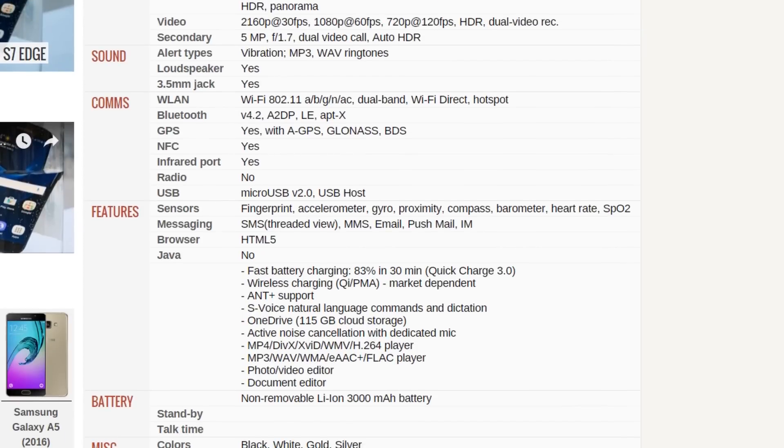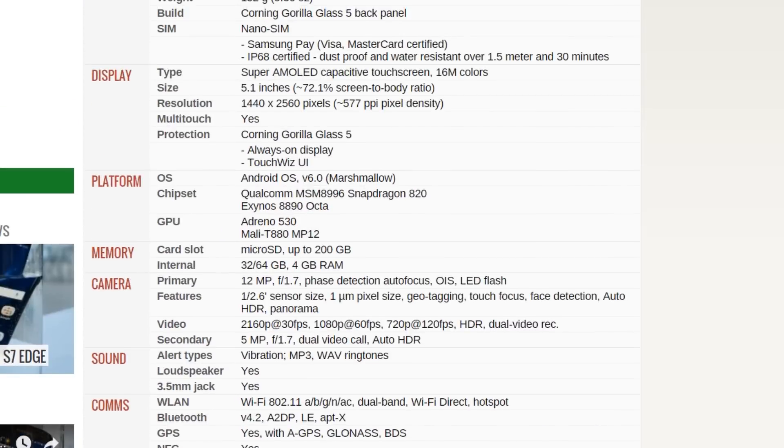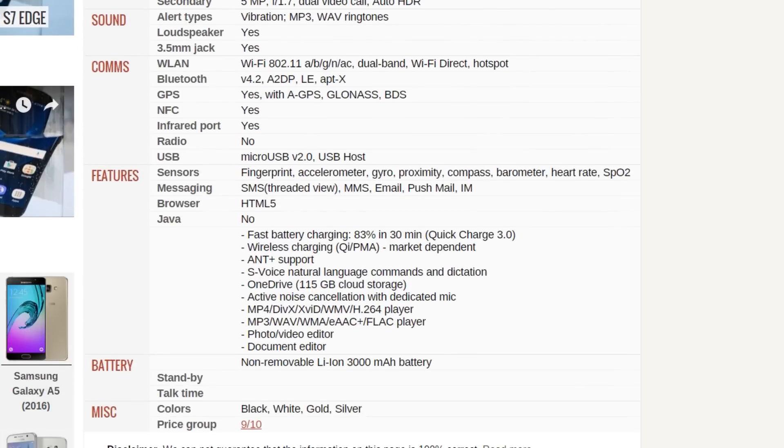The LG G5 has USB Type-C, USB 3.0 Type-C, but it seems like there's no Type-C on the S7. It could be wrong here because we're looking at GSM Arena, and the phone was just announced 20 or 25 minutes ago, so it will take some time to correct these mistakes if they've been made.